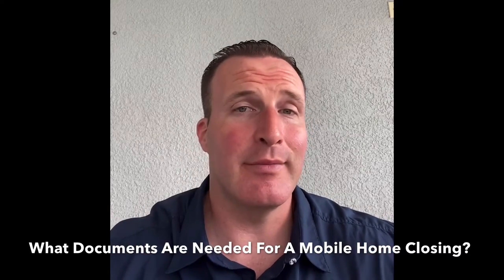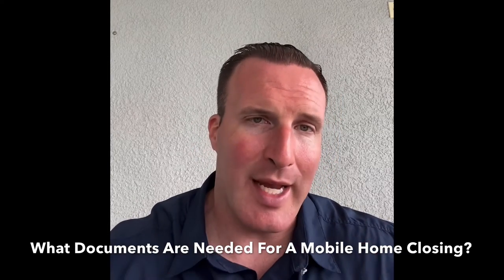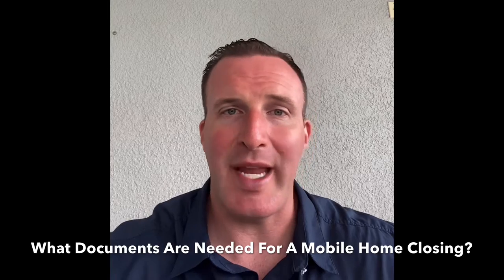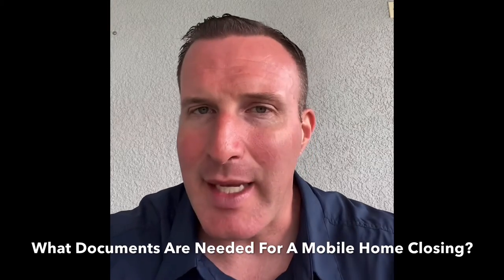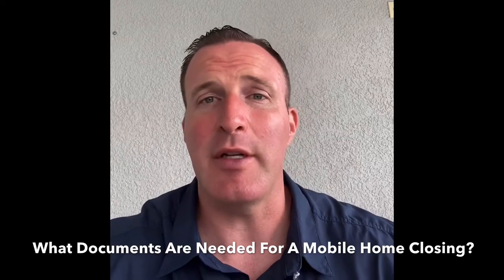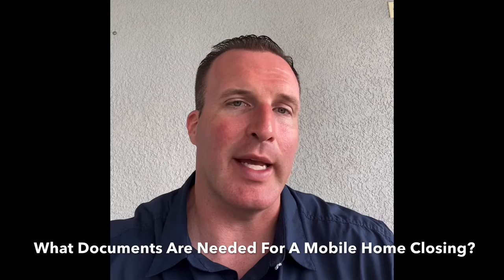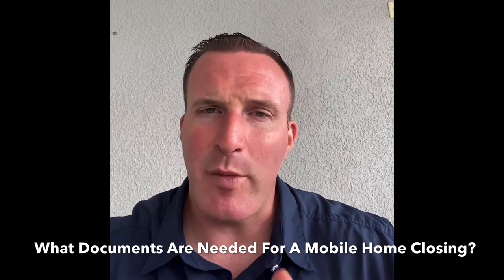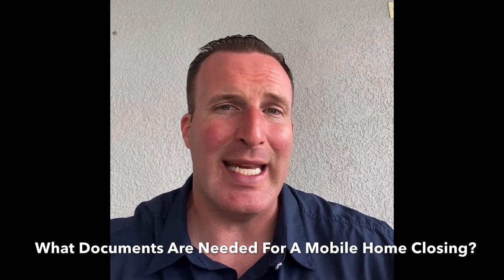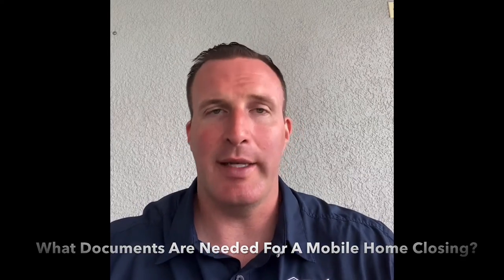I want to stress to all you folks who are watching that we at the Mobile Home Dealer are licensed mobile home brokers with the state of Florida. What that means is that we will be doing certain things that other non-licensed sellers don't have to do, as we are licensed by the state of Florida to sell mobile homes on leased land. Some of the items we discuss today may not be needed if you work with a non-licensed person when purchasing a mobile home on leased land.